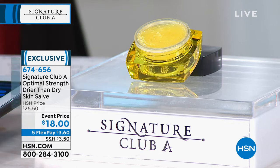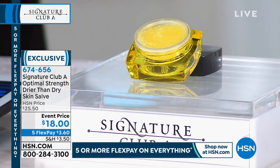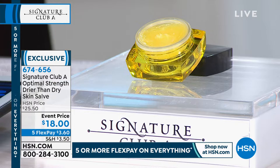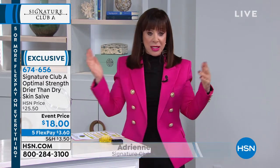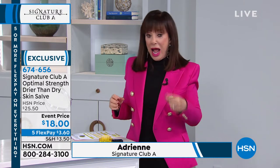Every cosmetic company makes a dry skin cream, something for mature skin, for young skin. This is the super optimum strength. You use it under your eyes, all over your face, on your hands, on your knees. In times like this, you really need optimum strength. This is good stuff.